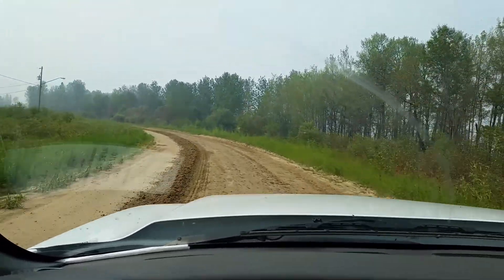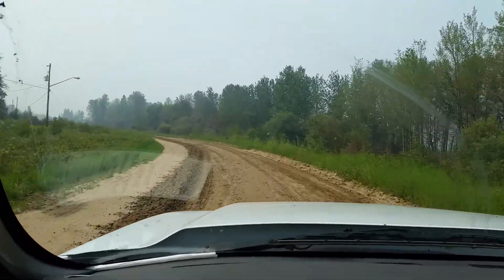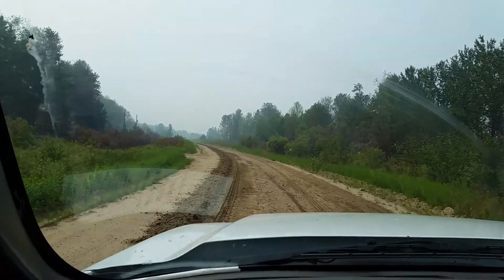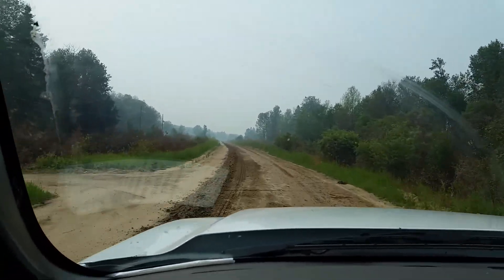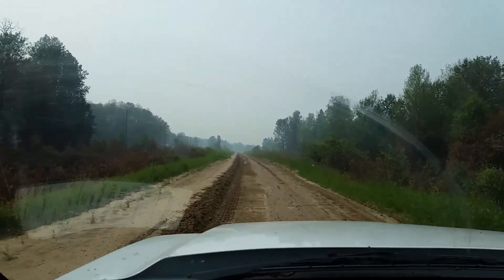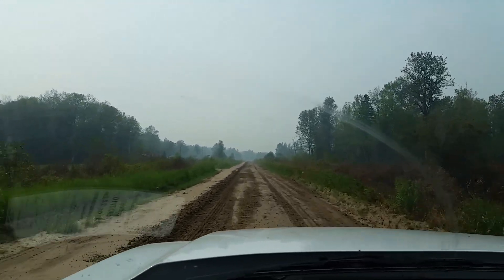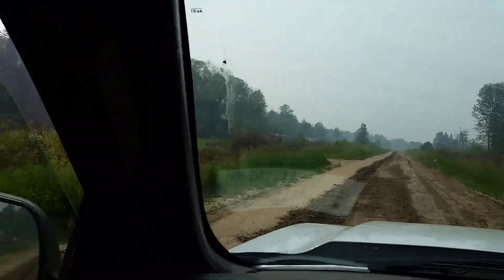We had some rain, we had some mud, water puddles. The puddles are a good sign and probably helped a little bit. But we could use more rain.